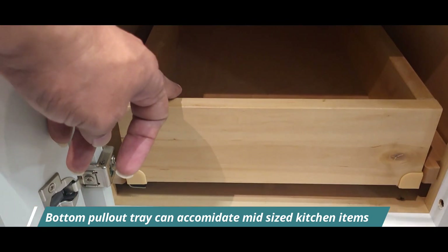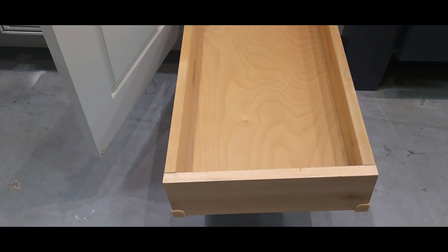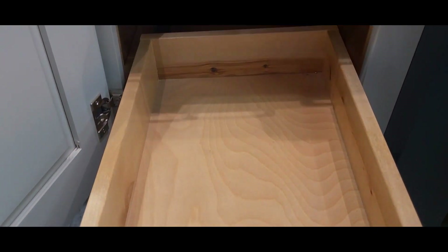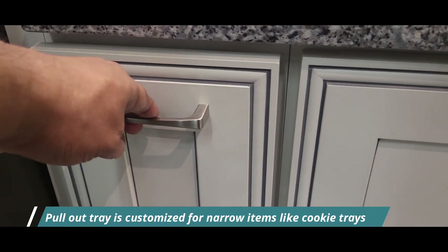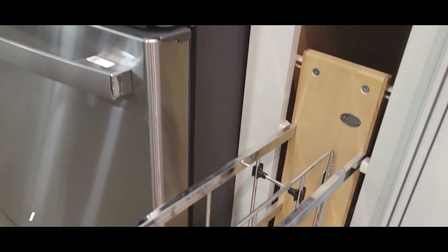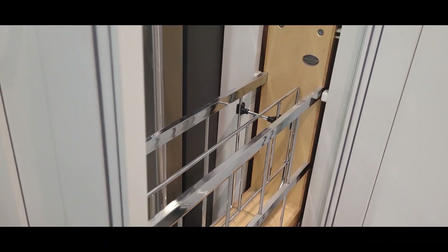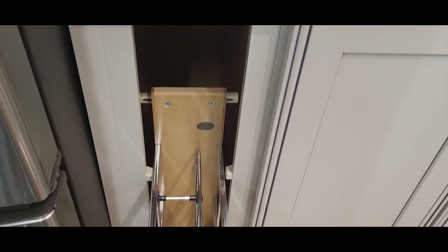This bottom pullout drawer is really useful and it can accommodate mid-sized kitchen accessories such as a juice maker or coffee maker. You can store them very easily because there is enough space and height. This narrow-sized pullout tray is customized specifically to store narrow kitchen items such as cookie trays or baking trays. It's really useful and a very compact cabinet custom organization solution.